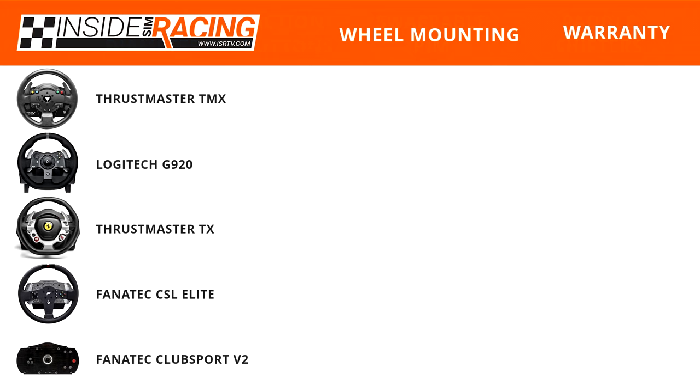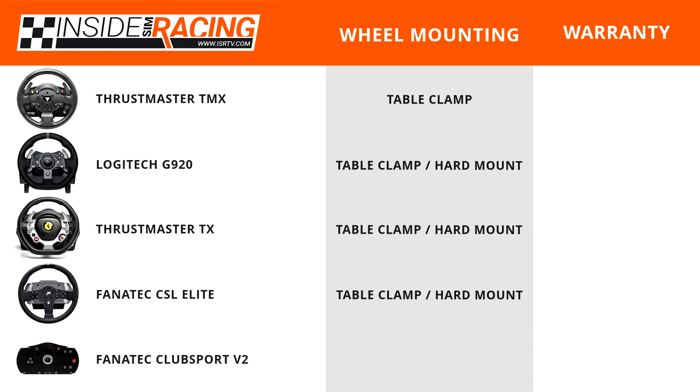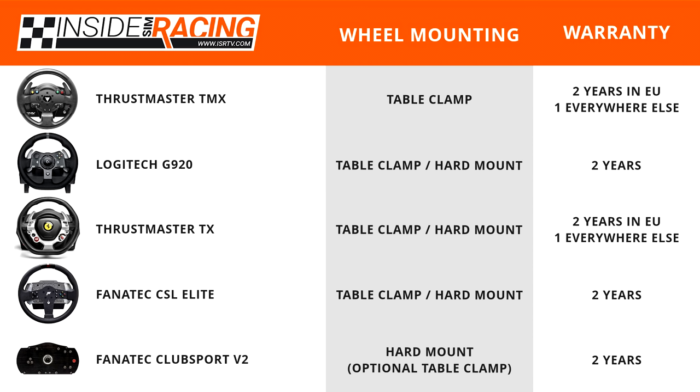On to wheel mounting and warranties: the Thrustmaster TMX only comes with a table clamp and cannot be hard-mounted. The Logitech G920, Thrustmaster TX, and Fanatec CSL Elite can be hard-mounted or use a table clamp. The Fanatec ClubSport V2 wheelbase can be hard-mounted only out of the box, with an optional table clamp sold separately. As for warranty, Thrustmaster wheels are covered for two years in the EU and one year everywhere else, while all the remaining wheels carry two-year coverage everywhere.